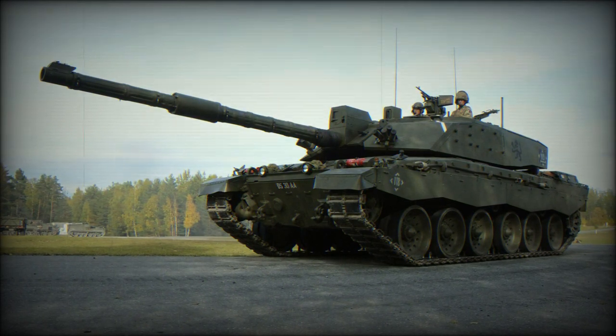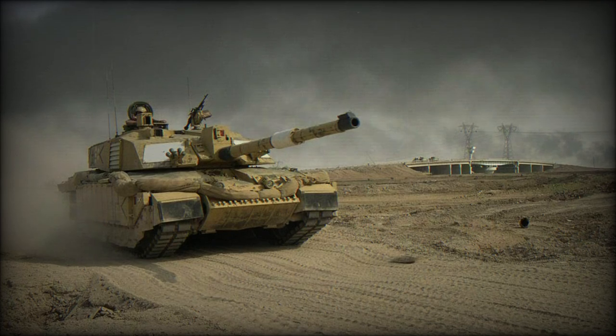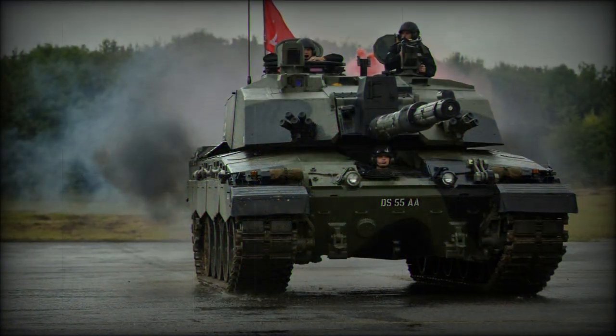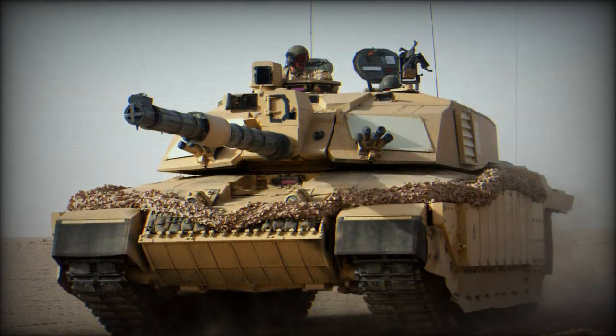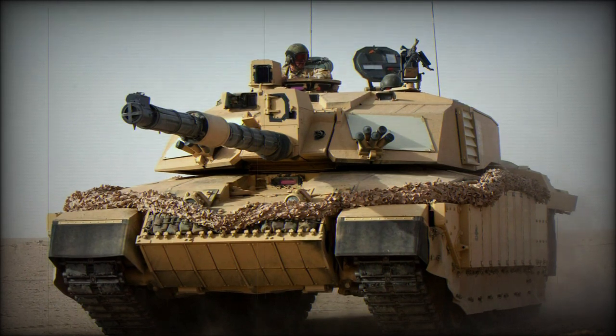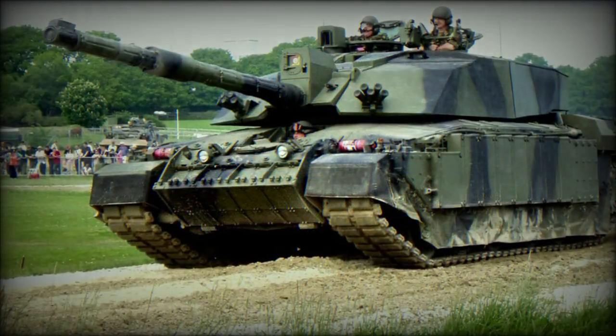For the British Army, the classic Centurion eventually began to show its age and battlefield limitations, so a new MBT was in order. Work on a new tank turned out to be the equally excellent Chieftain MBT of 1966, which introduced the much more powerful 120mm L11A5 series rifled main gun.